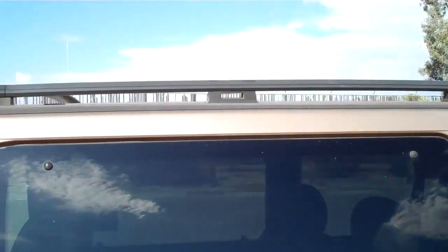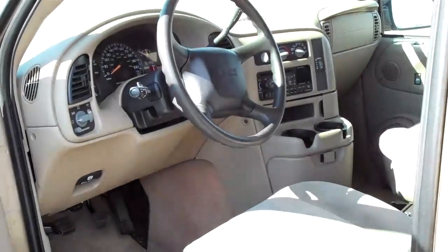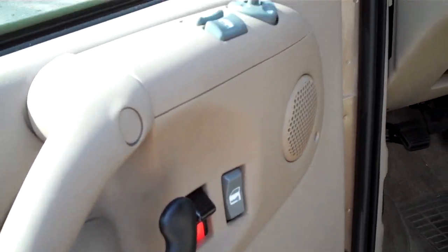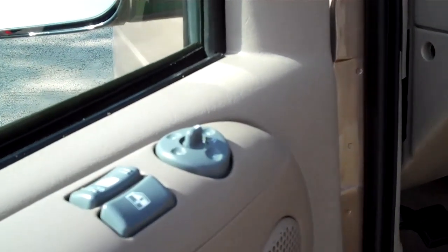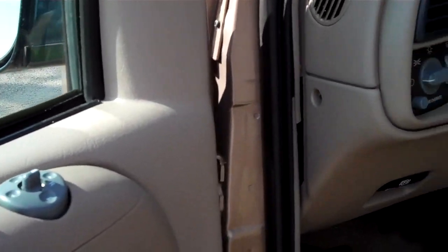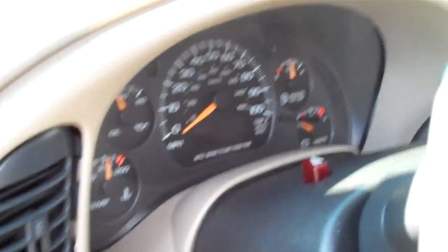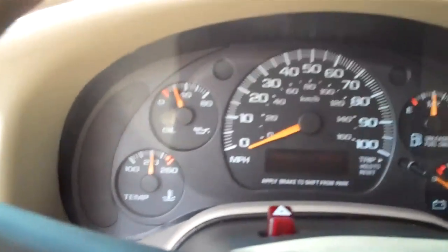It does have a roof rack. Take a look inside here — as you can see it does come equipped with power locks, power windows up there, power mirrors. Swing inside here, it also has cruise control, and a nice instrument cluster that's very easy to read.